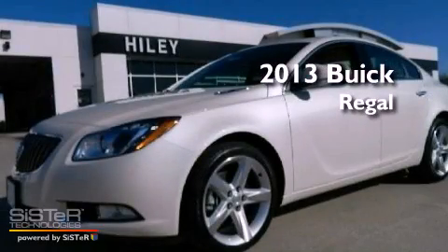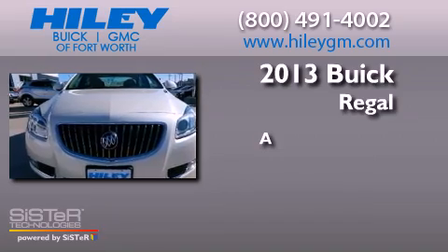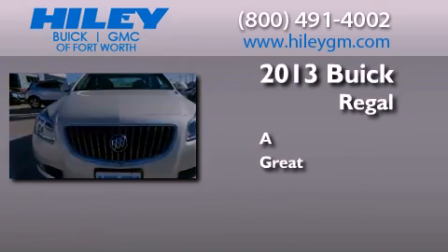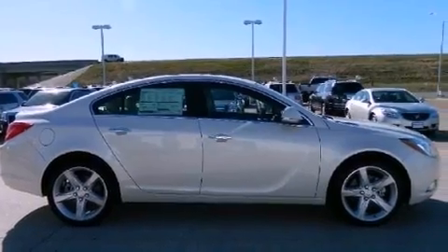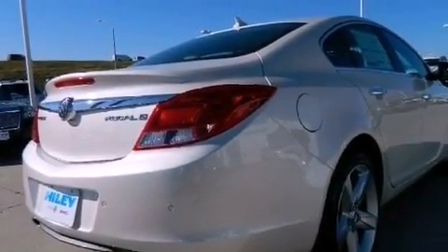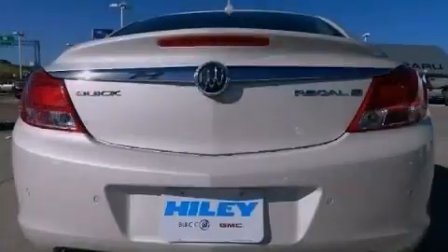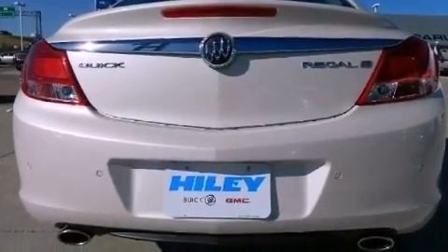This is a brand new 2013 Buick Regal. Its top features include a turbocharger, a sunroof, heated front seats, a premium audio system, XM satellite radio, and traction control and stability control systems.